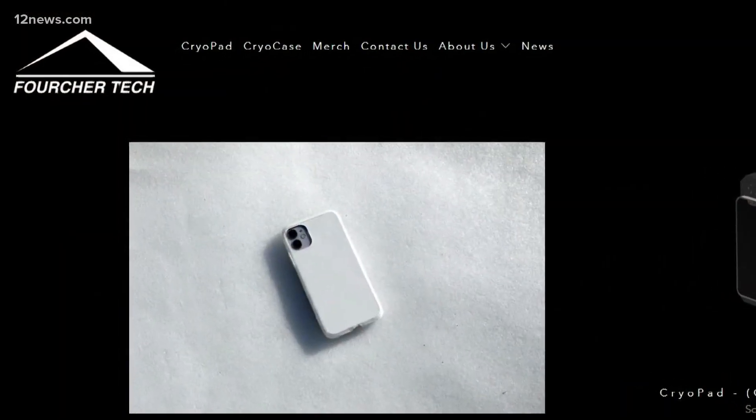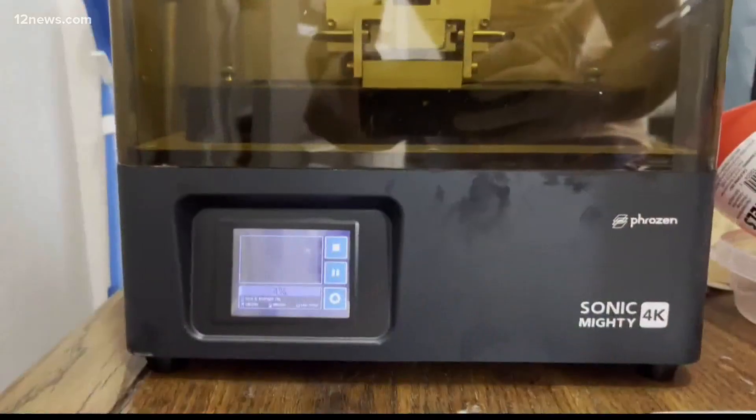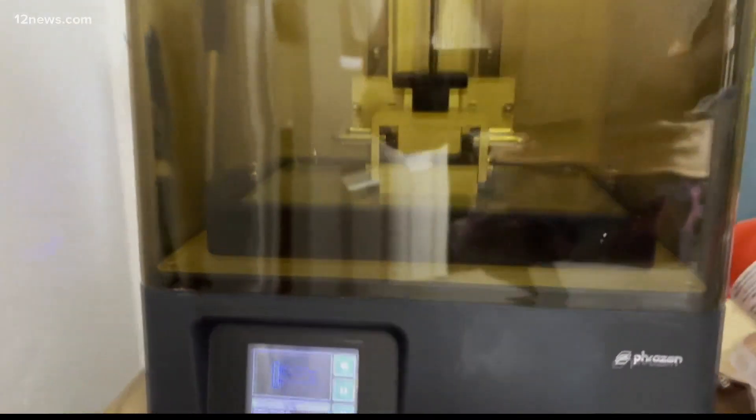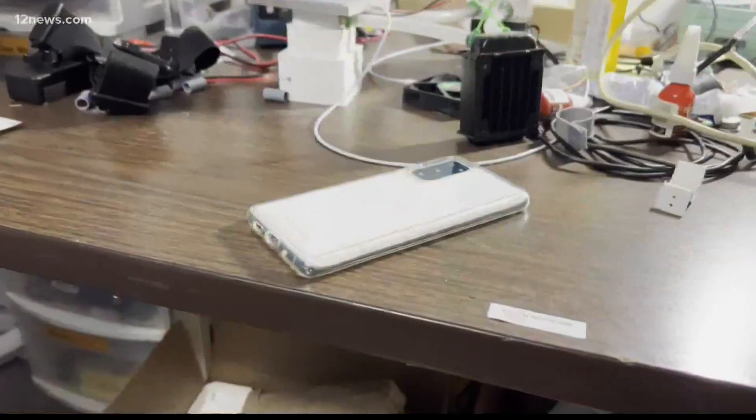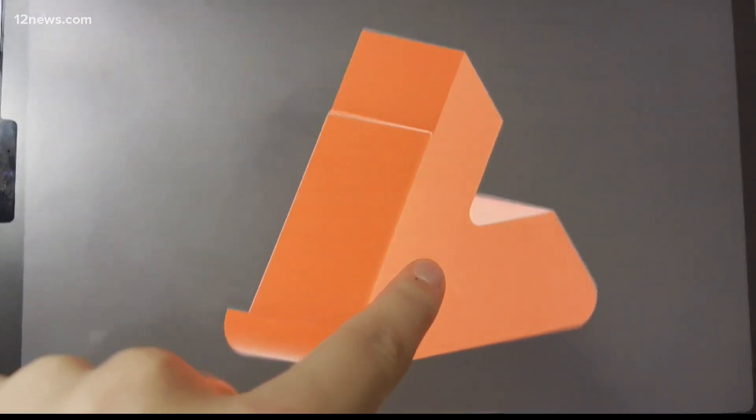He's now the CEO of Forche Technologies. We're getting closer to having a finalized product. Jordan's still troubleshooting some things to create the best products possible, but he's hoping to sell these cool new products online soon. Trisha Hendricks, 12 News.